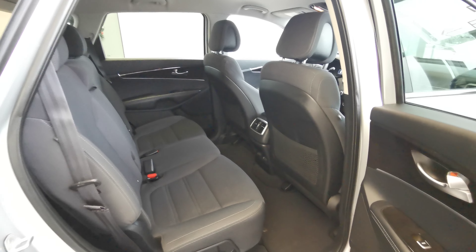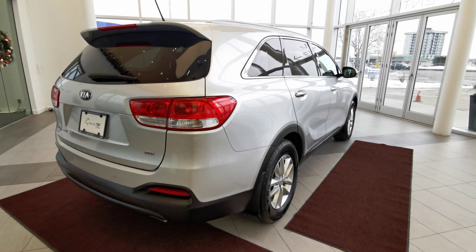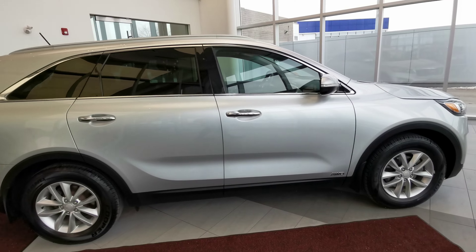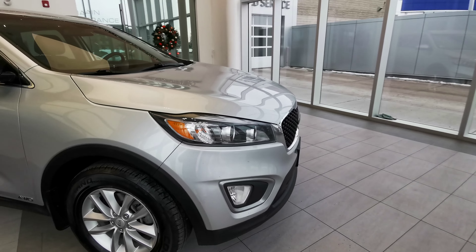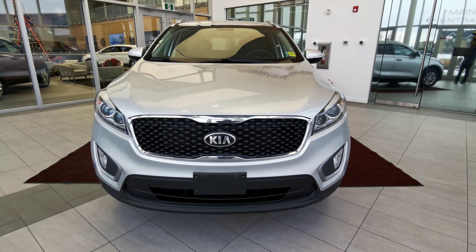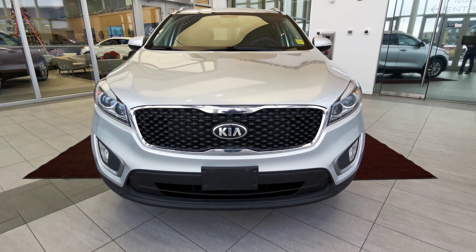This car is also fitted with a full set of carpeted mats. Finishing with the right-hand side: you have your antenna at the rear, chrome trim around the windows, and an all-wheel drive badge at the bottom of the door. Up front, you've got LED headlights, a black grille with chrome trim, a front license plate bracket, and fog lights.